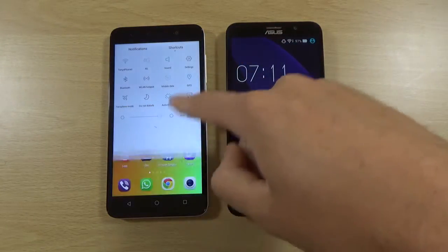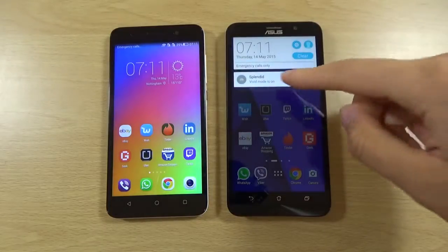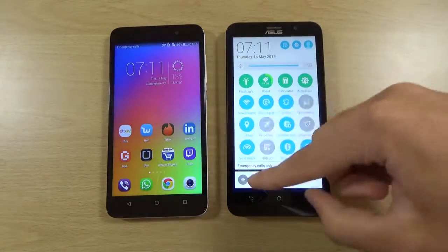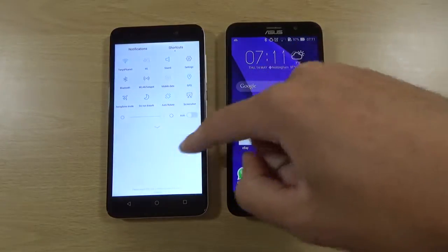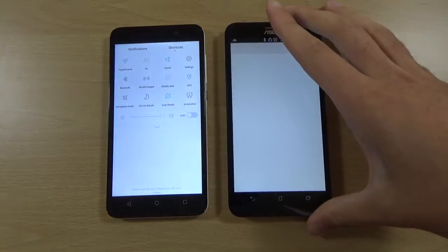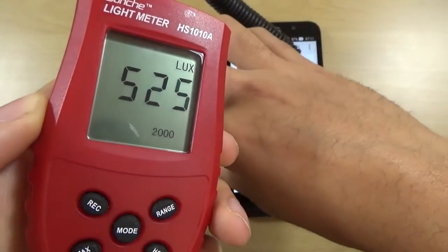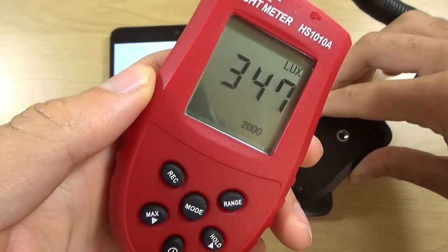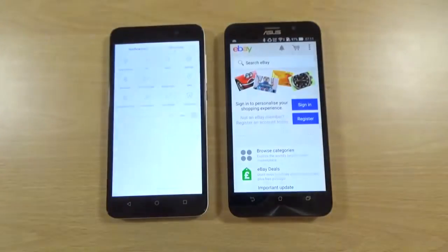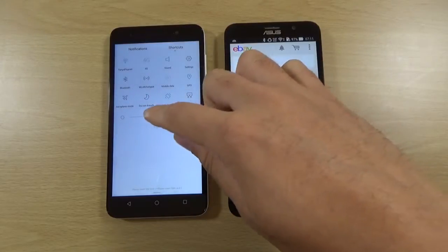We are online here with both of them, and the thing that immediately strikes me about this one is how bright the screen is. If we just disable the screen brightness, you can see how bright it is compared to the Zenfone — it nearly kills my meter, almost as good as the S6, whereas the Zenfone just struggles.